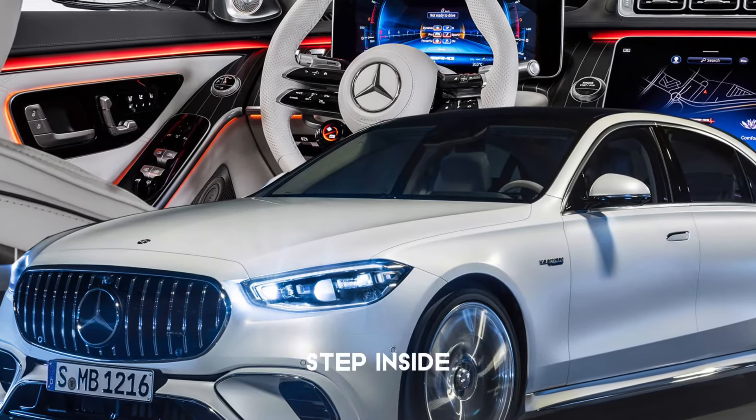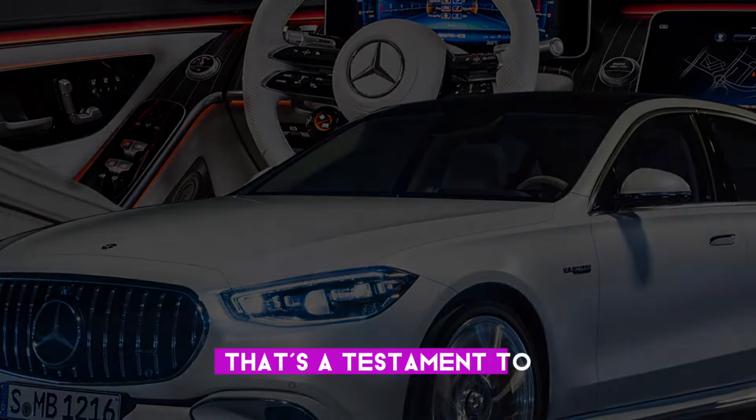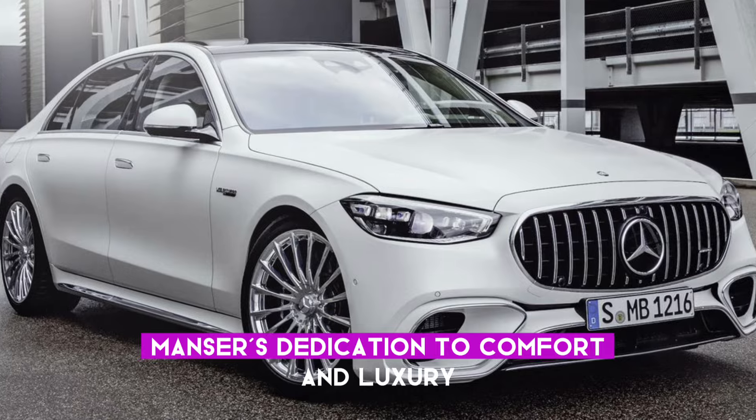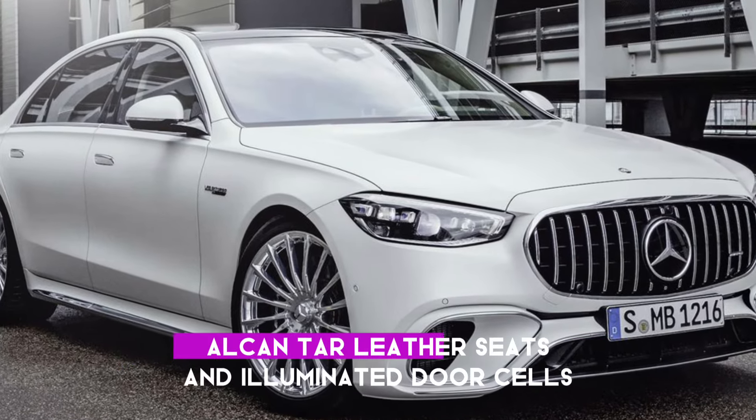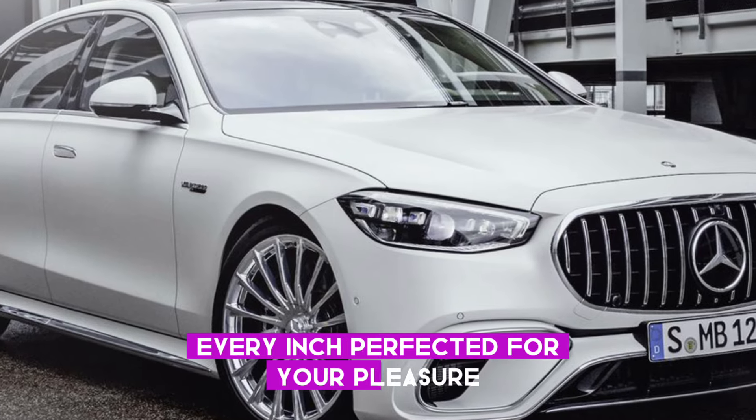And it's not just a looker. Step inside, and you're greeted by a hand-stitched interior that's a testament to Mansory's dedication to comfort and luxury. Alcantara leather seats and illuminated door sills — every inch perfected for your pleasure.